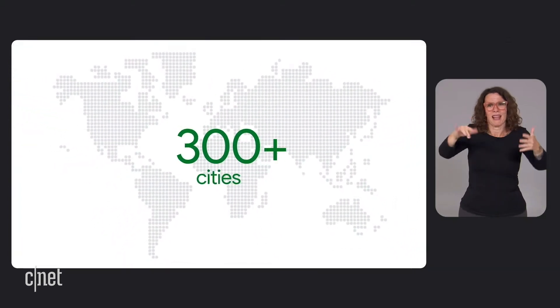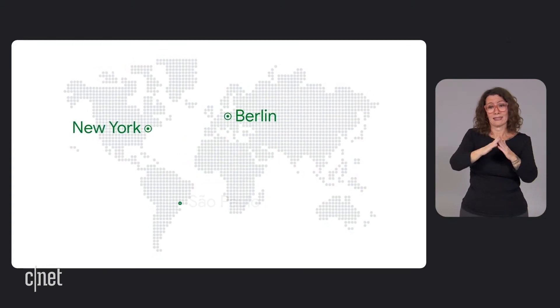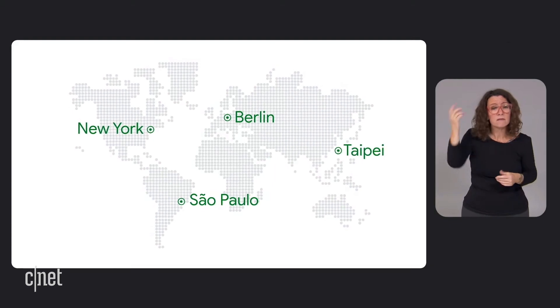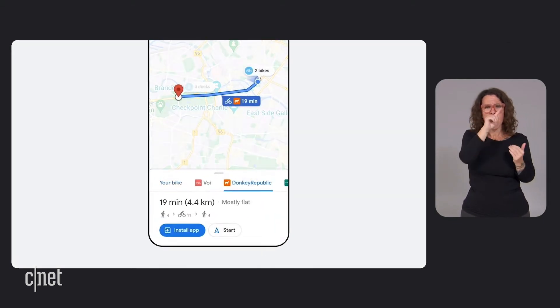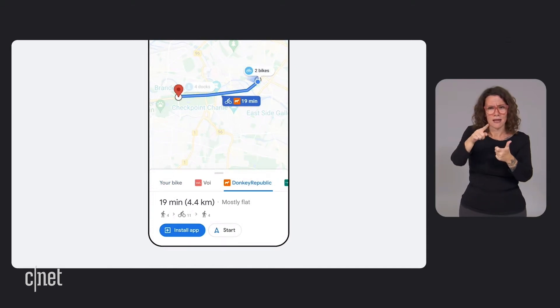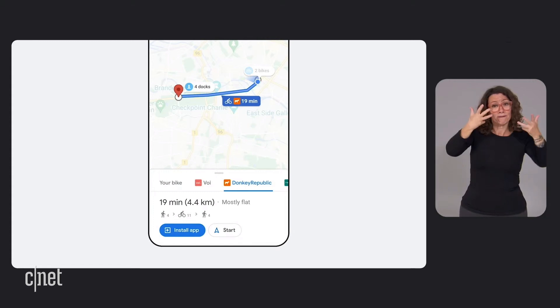We're not only helping people navigate more easily on two wheels, but also making it easier to find bikes and scooters in your area. We're excited to expand bike and scooter share information on Google Maps to over 300 cities around the world, including Berlin, New York, Sao Paulo, and Taipei. Now you can find nearby stations and pinpoint how many vehicles are available in real time, and when you're done with your ride, make sure there's a place to park before heading over to the station.